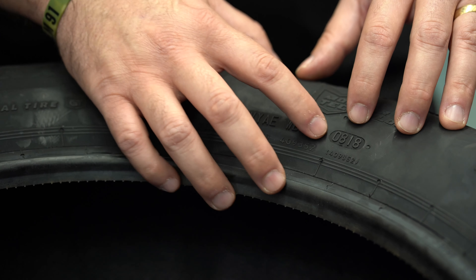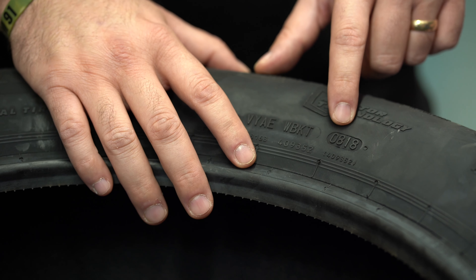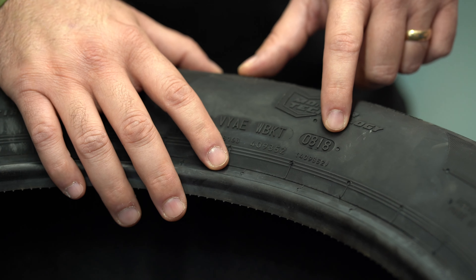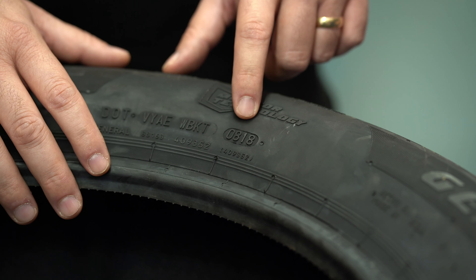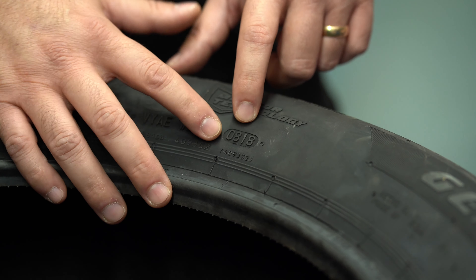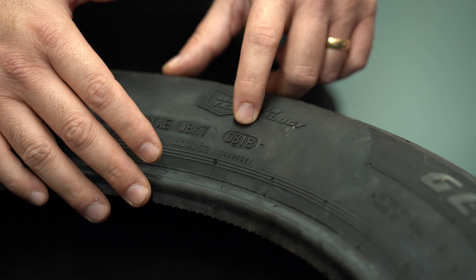The magic number you want to look at — in this case, '0818' — is telling us that this tire was made in the eighth week of 2018. Now this is not necessarily going to be the same on all tires, but if it's less than six years old you're fine. Even so, if you look at it and it's already been three years and you haven't mounted those tires yet, I would look for a newer tire.